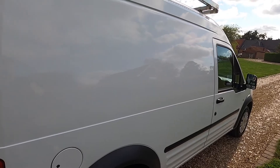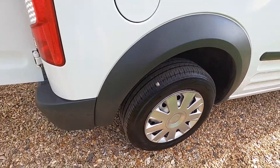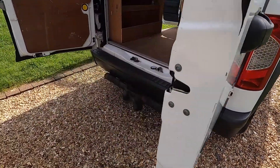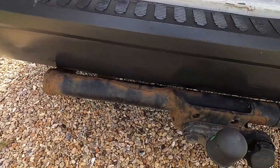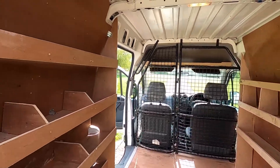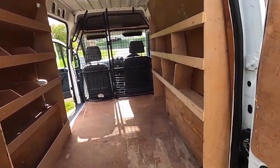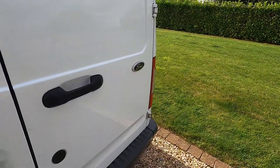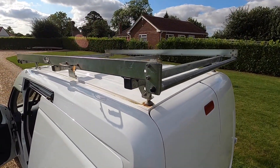The bodywork is in good order. It's just had new rear handbrake cables as part of the used car check, with just a small scuff on the rear bumper. It does have a tow bar fitted. There's racking in the back which is easily removable, and it's also got a roof rack with a roller on the back.